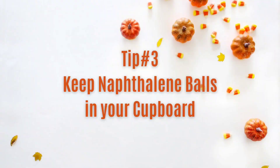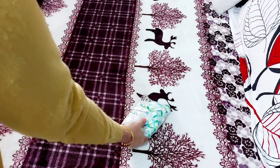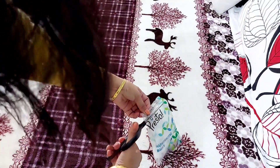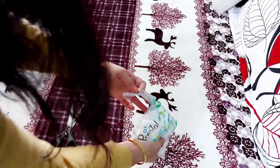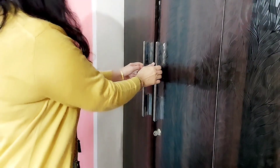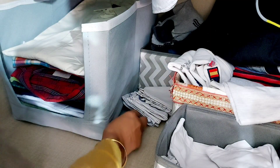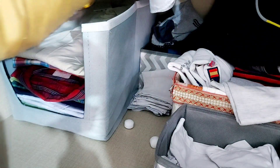तो tip number 3 है अपनी almira में, अपने cupboards में, हमें नैप्थिलिन बॉल जरूर रखनी चाहिए। Winter में बहुत सारे कीड़े इस तरह के हैं जो हमारे winters के clothes को खराब कर सकते हैं। लेकिन अगर इस तरह से हम नैप्थिलिन बॉल हमारी almira में रखेंगे तो कपड़े भी बचे रहते हैं। Direct contact में ना रखें — आप कहीं इधर-उधर कोनों में अपनी almira में इनको रख सकते हैं, तो आपके कपड़े रहेंगे एकदम सुरक्षित।